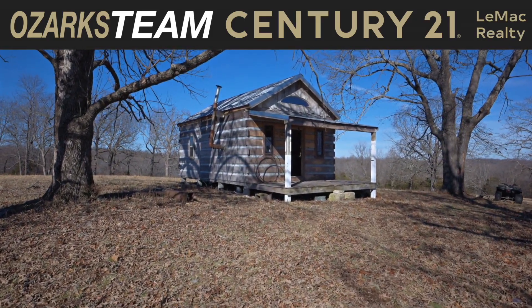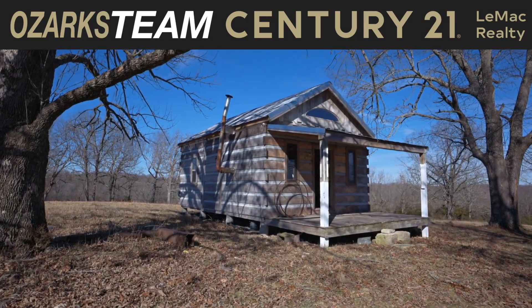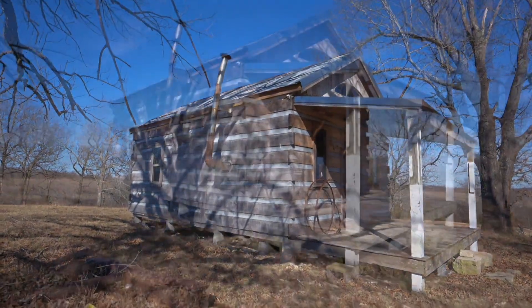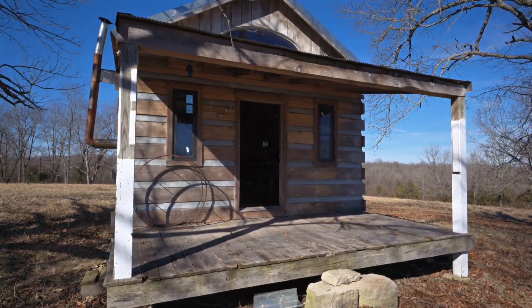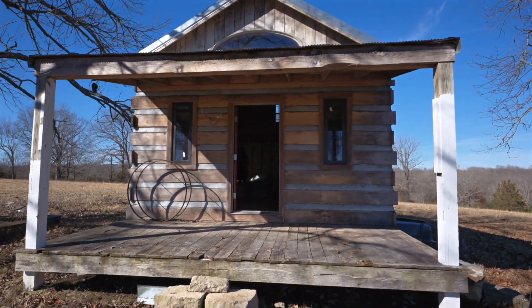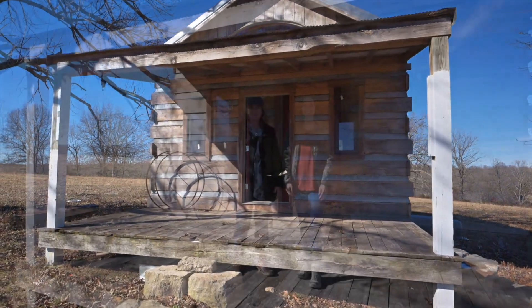I'm John Schaub with the Ozarks team at Century 21 LeMack Realty. We have this unique cabin available. It's a little over 400 square feet with a metal roof and a covered porch. It was built by a contractor for his own personal use, but now it's available on the market. Inside, the cabin is fully insulated with blown-in foam insulation and it has double-paned vinyl windows. Let's catch up with Tracy and Heather as they go through it and take a look.